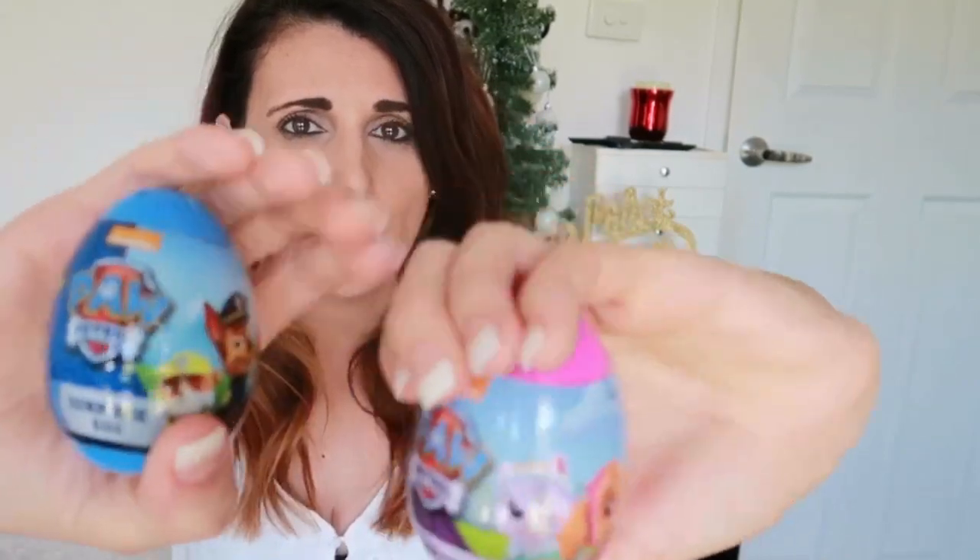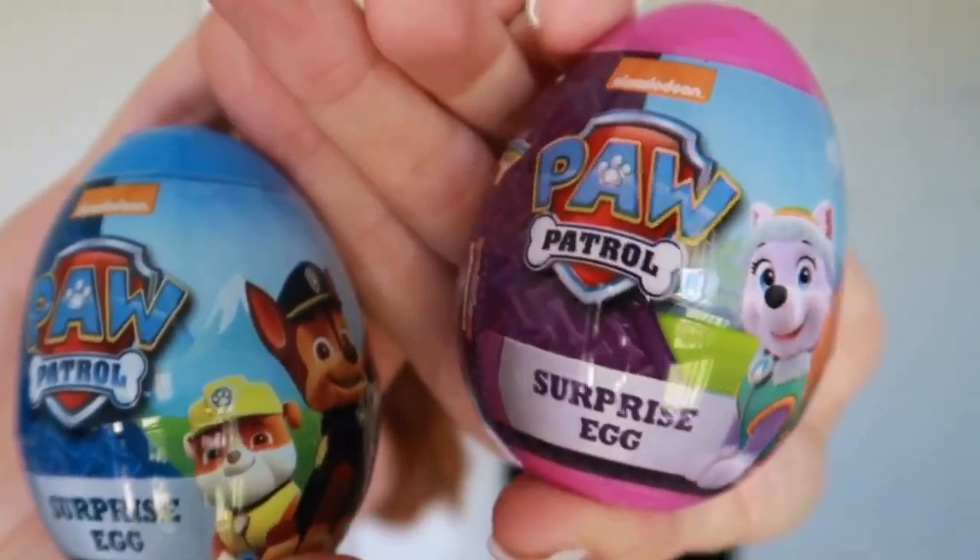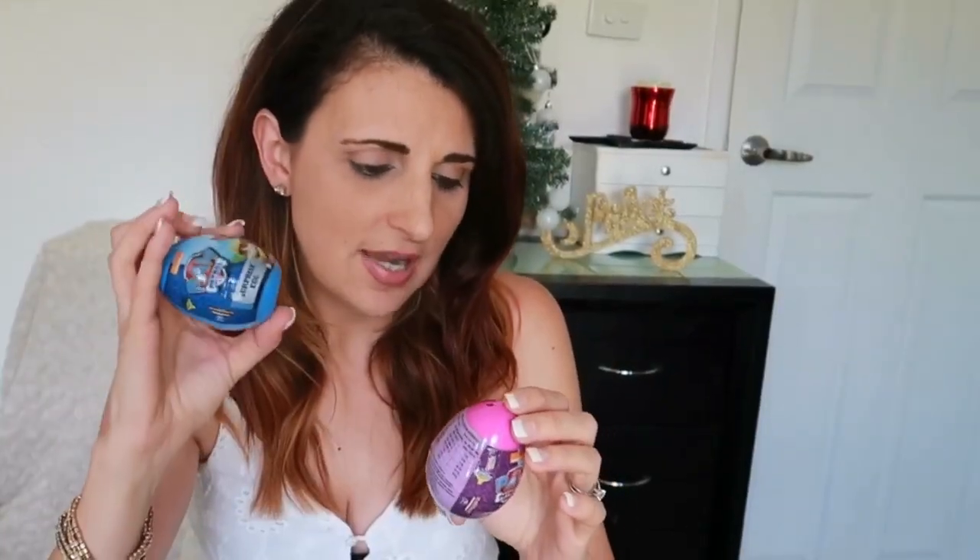The next thing they're getting is these surprise eggs — my kids are obsessed with Paw Patrol, especially my son. The blue one is for my son and the pink-purple one is for Adriana. These are little surprise eggs with jelly beans inside and I'm assuming a little character toy in there too, so we'll see when they open them.